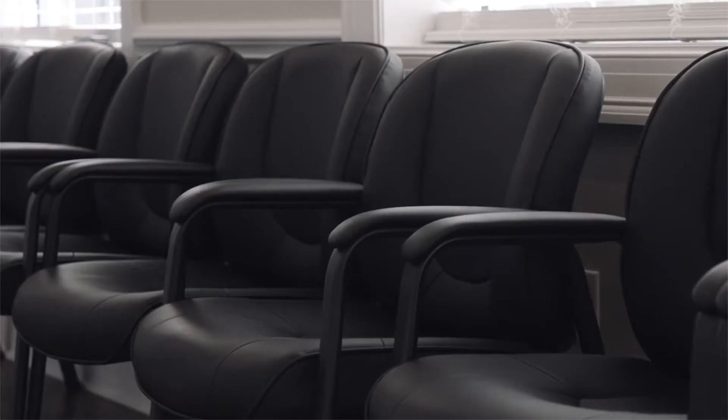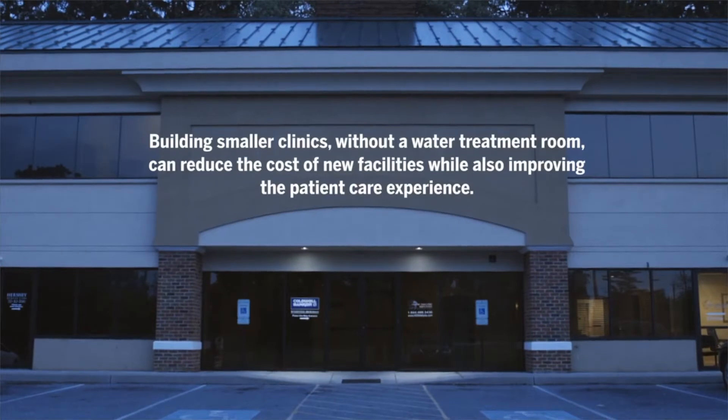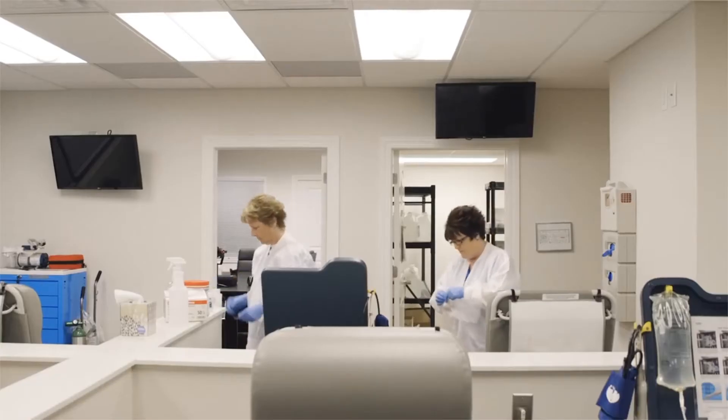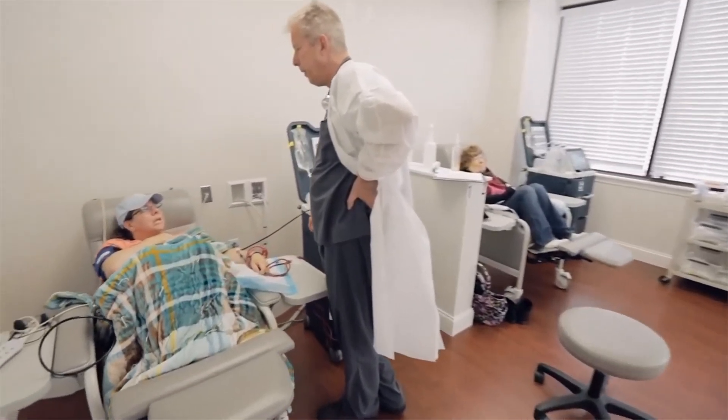Dialysis clinics have very much been the same the last 40 years. They've provided dialysis in what I call a dialysis factory — very impersonal. I think innovation in the world of dialysis is long overdue. Having smaller dialysis clinics and creating intimacy and better interaction between the clinical staff and the patients is the innovation that we want to bring to the market.